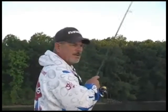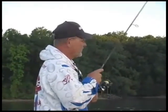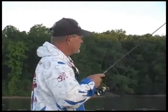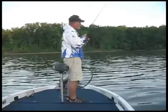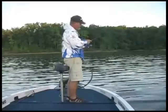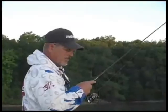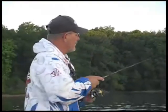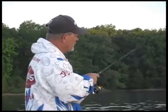We're using spinning gear today. This is a G Loomis 6 foot 10 inch shaky head rod. The reel is a Shimano Stradic 1000 series and this is a matched up combo for this type of fishing. As far as the line goes, we use a braided line — this is a 10 pound yellow Power Pro braided line joined onto a fluorocarbon leader, which is a Seaguar 10 pound line.